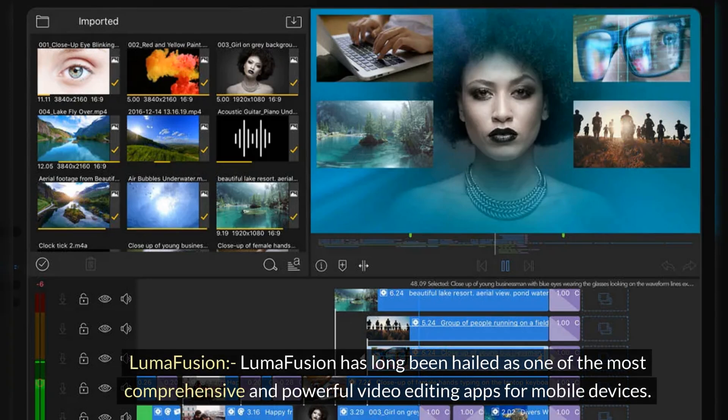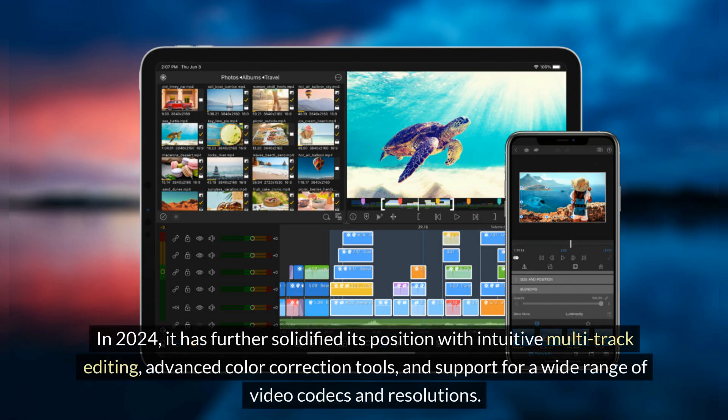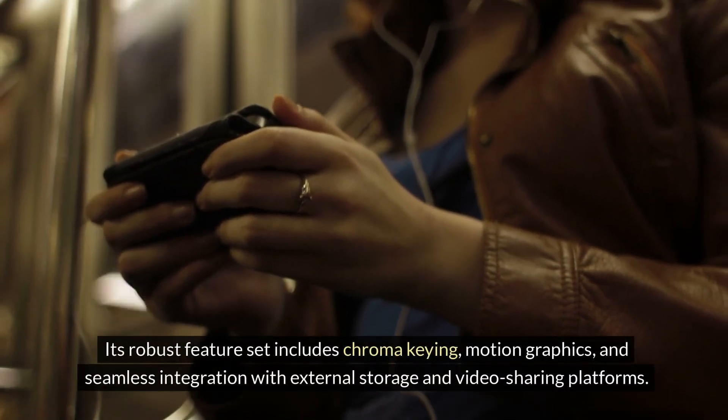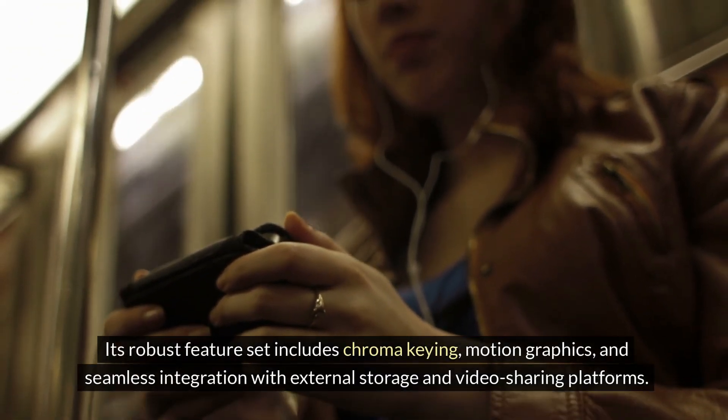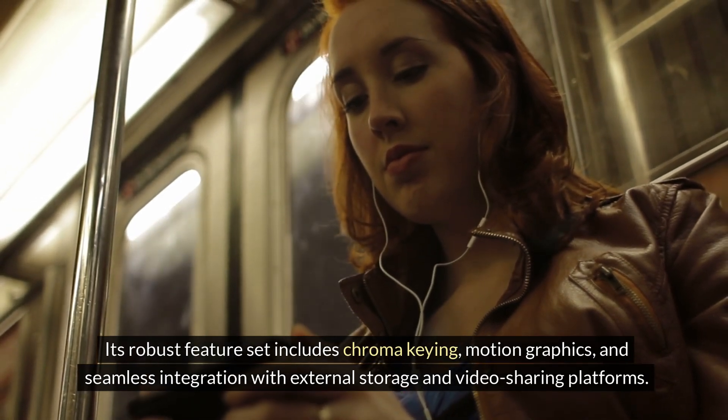LumaFusion. LumaFusion has long been hailed as one of the most comprehensive and powerful video editing apps for mobile devices. In 2024, it has further solidified its position with intuitive multi-track editing, advanced color correction tools, and support for a wide range of video codecs and resolutions. Its robust feature set includes chroma keying, motion graphics, and seamless integration with external storage and video sharing platforms.